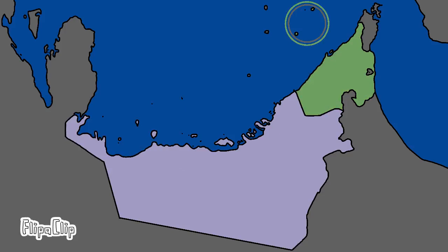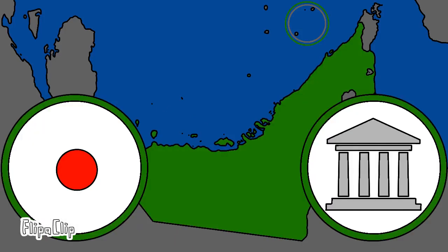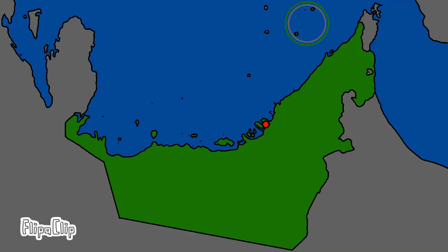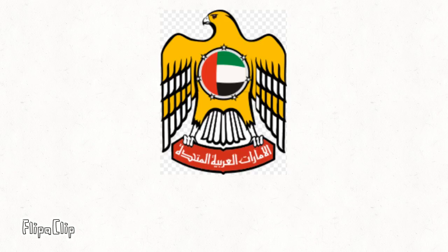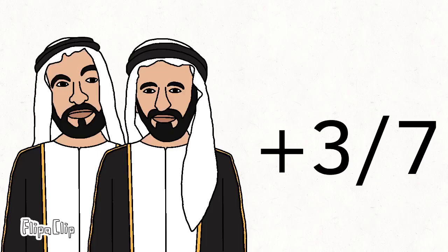Abu Dhabi was to lead the new federal union, as it was the largest by area, richest, and the largest oil-producing Emirate in the Trucial States. However, issues regarding the capital and the government structure emerged between the Emirates, which were resolved by July of 1971. The city of Abu Dhabi was to be the interim capital, with a permanent capital to be built on the border of Abu Dhabi and Dubai, called Al-Karama. The country's highest constitutional body, possessing both executive and legislative powers — the Federal Supreme Council — was to be made up of the rulers of the seven Emirates. For any resolution to be passed by the Supreme Council, it required the approval of at least five Emirates, including that of Abu Dhabi and Dubai.